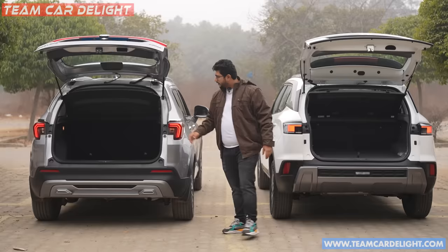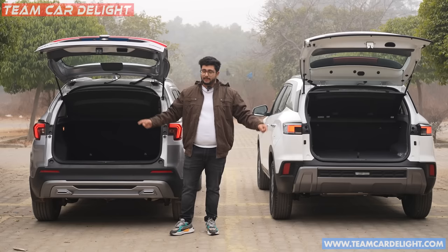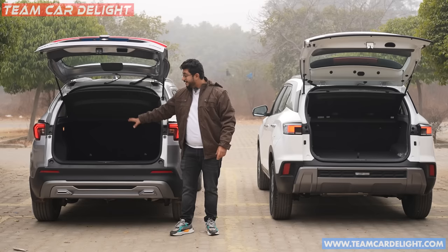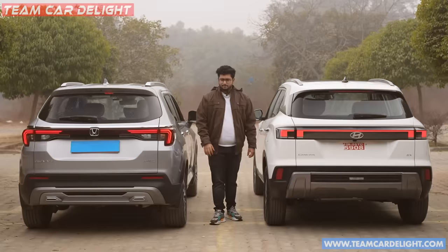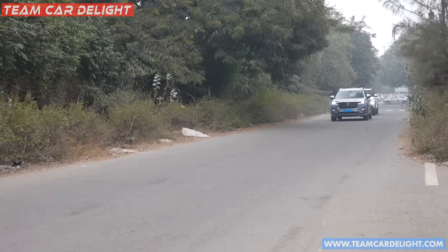In terms of boot space, the Elevate gives you 433L of space. You also get a subwoofer, hooks, and grocery hooks in the boot, which you don't get in the Creta. There is a luggage lamp in the rear — halogen in both cases. The Creta gets 433L as well, with 25L additional boot space. Both cars have a parcel tray and 60:40 split function. So boot space advantage goes to the Elevate.